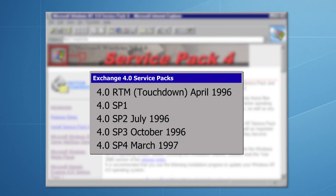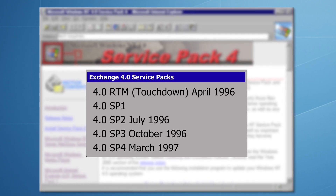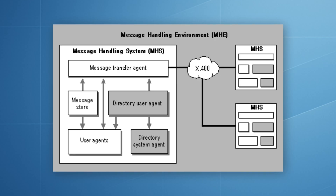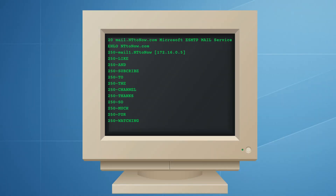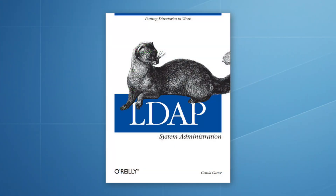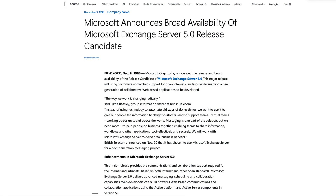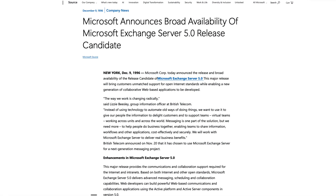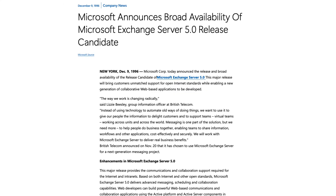Early deployments were challenging — performance could be unpredictable and many customers quickly found themselves installing service packs, five of them in total, to keep it stable. Exchange 4 had been built around X400 for message transport and an X500-style directory for managing users — solid, enterprise-grade technologies. But suddenly businesses wanted to connect directly to the outside world, and that meant using SMTP, the protocol that powered internet mail. As one engineer put it, after implementing several groundbreaking protocols such as SMTP and LDAP version 2, this was certainly not a dot release. The idea of Exchange 4.1 was dropped entirely. Instead, Microsoft decided to leap straight into a new version — a release that would fully embrace internet standards and introduce a brand new web-based email client.